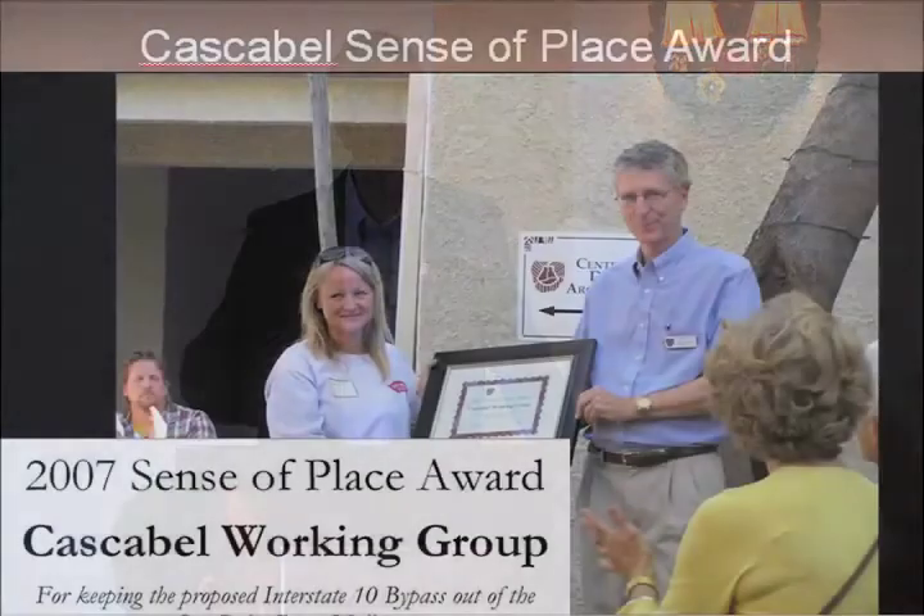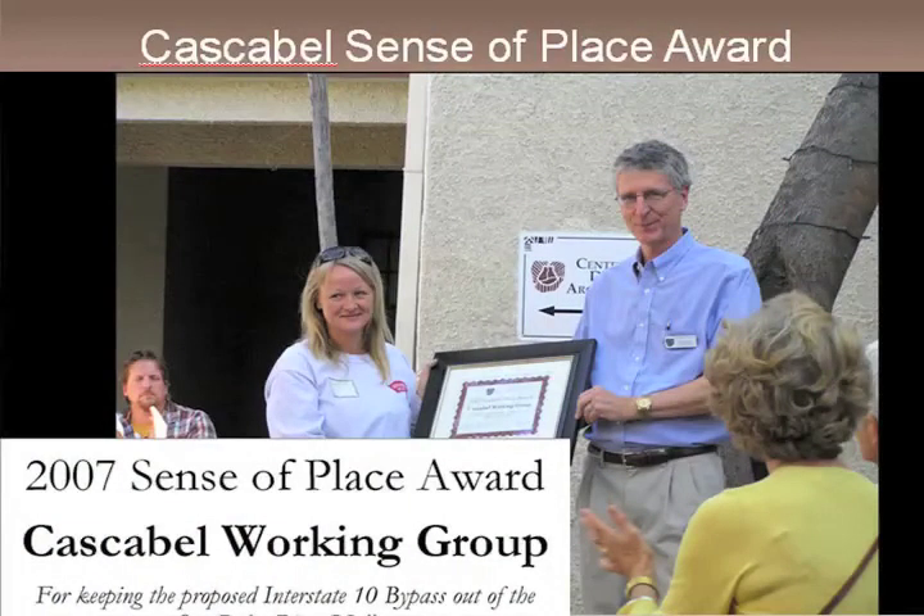There was a big response from the local community, the archaeological community, Archaeology Southwest, and other environmental interests pushing back against the freeway plan. That was ultimately — fortunately — another road plan that ADOT has shelved. In 2007, we awarded the Cascabel community our Sense of Place Award for their efforts in fighting back. In those kinds of events, a local community has probably the strongest voice of all. Us outsiders have something to say, but we're not necessarily the primary voice that gets listened to.